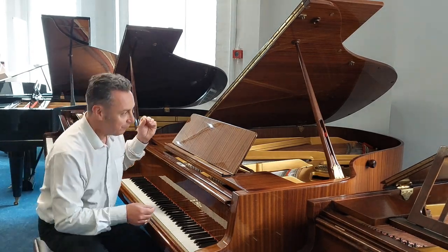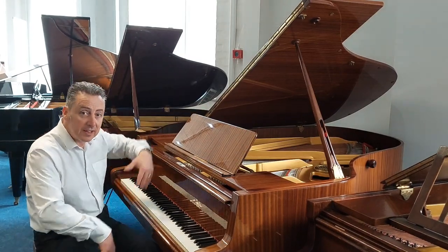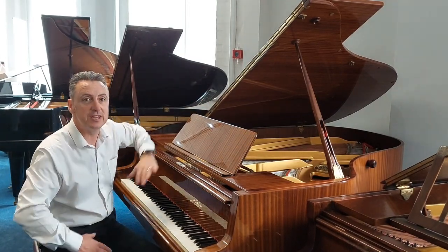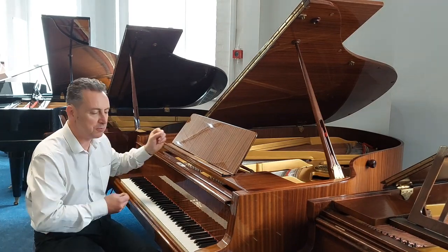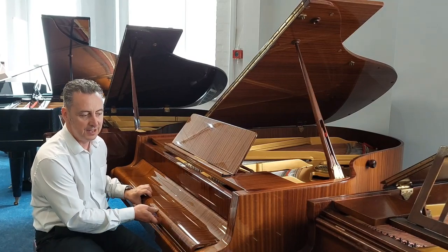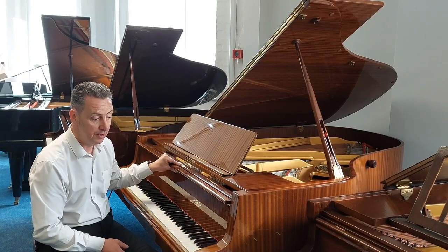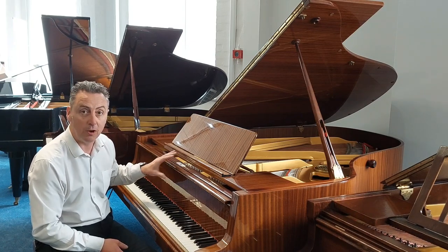So if you're looking for maybe a slightly bigger instrument — like I say, it's 184cm in depth — but that's what's giving you that absolutely phenomenal rich sound. If you can fit this in, I think you could have an absolutely fantastic piano for a really, really low price.